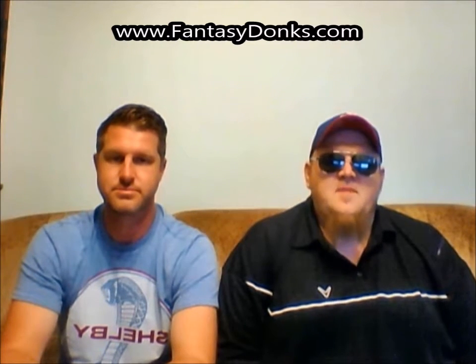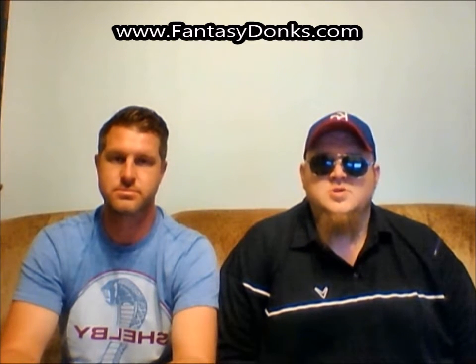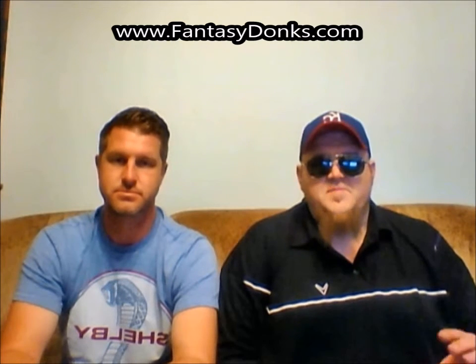My first pick for the Burning Rubber segment is Matt Kenseth this week. He carries an $11,300 price tag. I'm paying for consistency in a good car — Kenseth qualified 23rd, which means he's great for pass differential this week. His track history and current form say he's way underqualified at that 23rd position, meaning a lot of points in pass differential. At the $11,300 price tag, most people will be on Kyle Busch and Dale Earnhardt Jr., but Kenseth should out-point them for the value with a much lower ownership percentage.